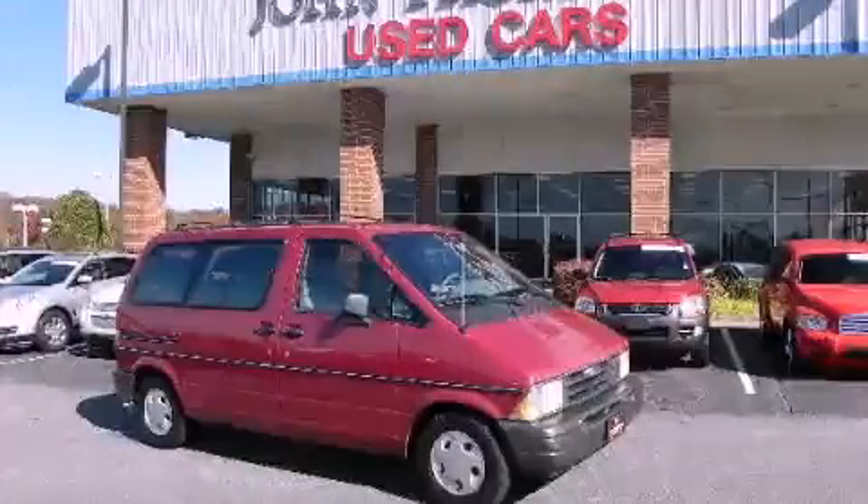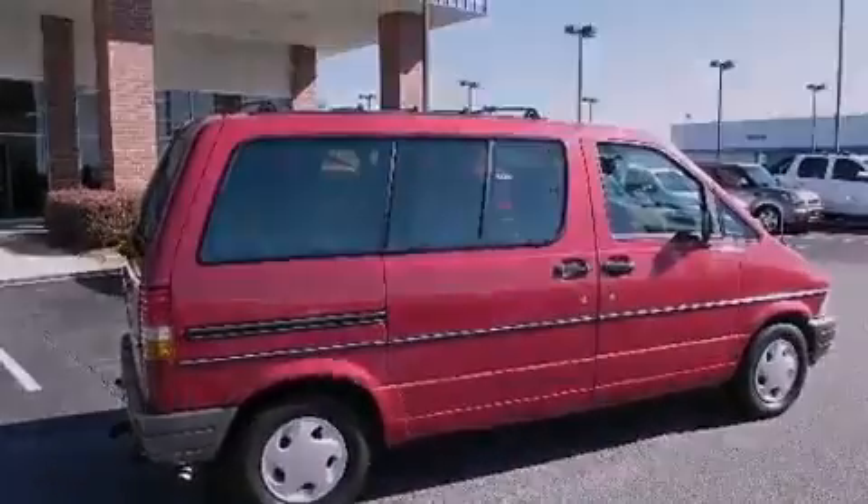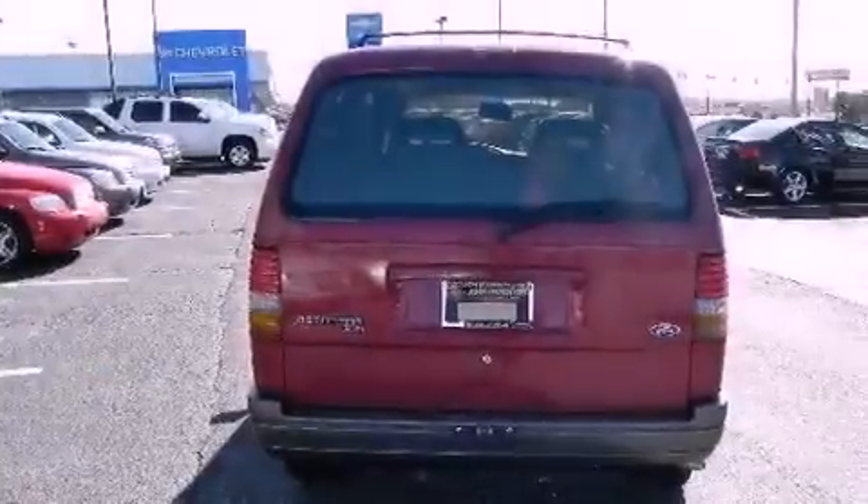This is a 1995 Ford Aerostar, the vehicle with enough space for you and yours. It has a 3.0-liter six-cylinder engine and an automatic transmission.